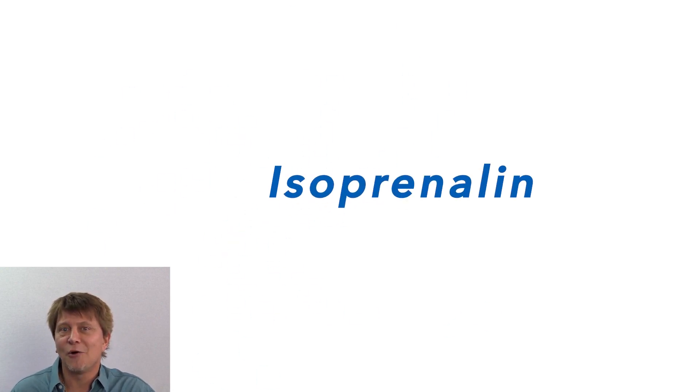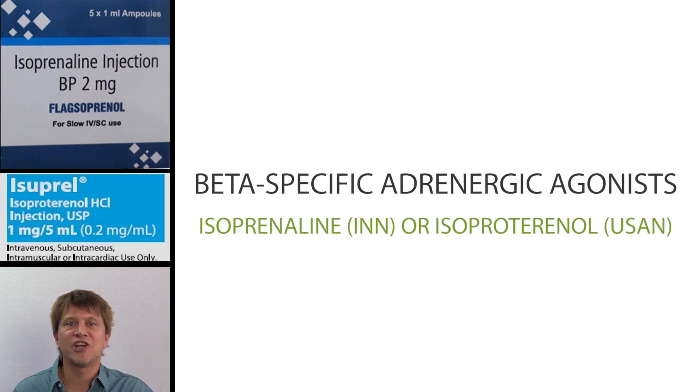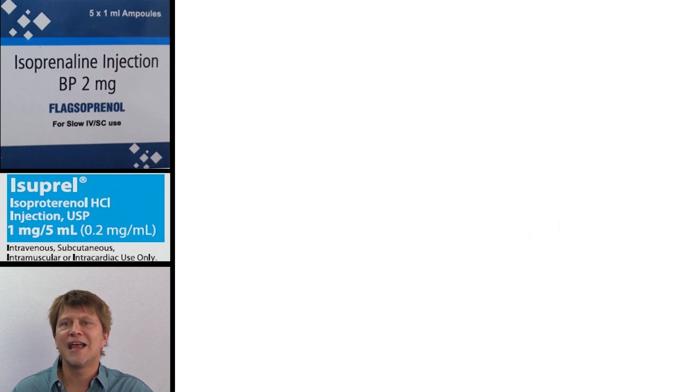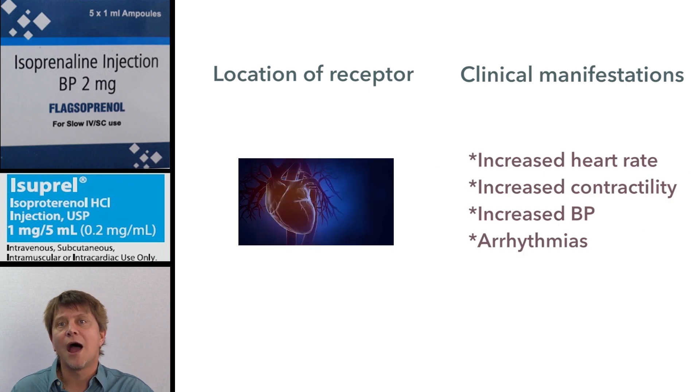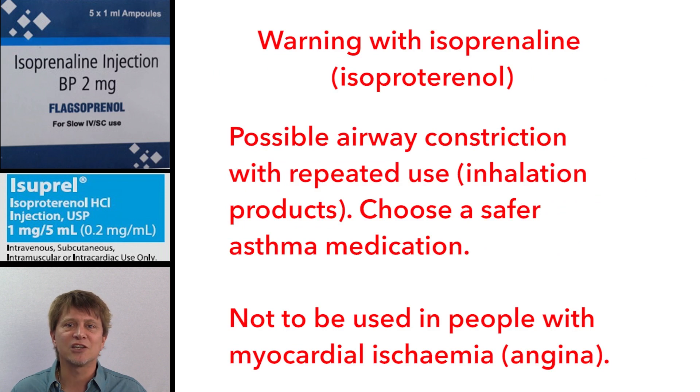Now you know that isoprenaline or isoproterenol in the United States is a beta-specific adrenergic agonist, primarily used for heart block or bradycardia. Isoprenaline may actually produce tachycardia and predispose the person to cardiac arrhythmias. Also, repeated use can actually cause a paradoxical airway constriction despite the fact that it normally dilates the airways.